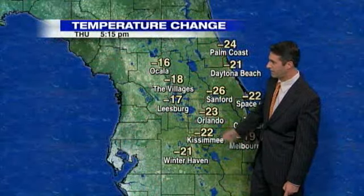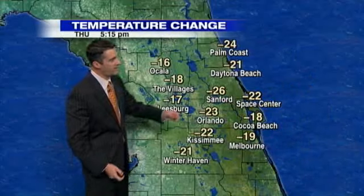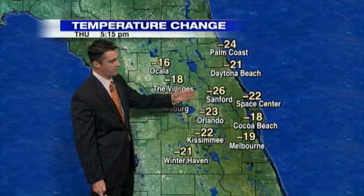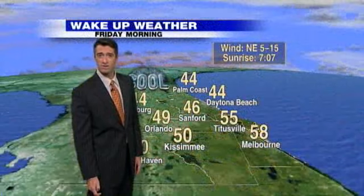Taking a look now at the outside temperatures — mid and upper 20s change, a 20 to 25 degree change in temperatures from 24 hours ago. Sanford, 26 degrees colder. Orlando, 23 degrees colder. Melbourne, 20 degrees colder.